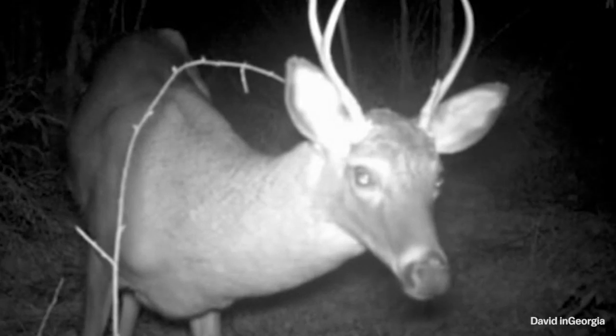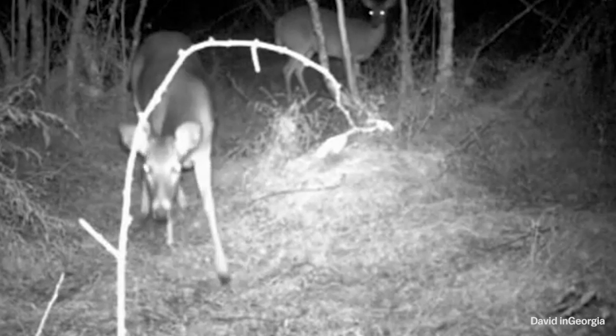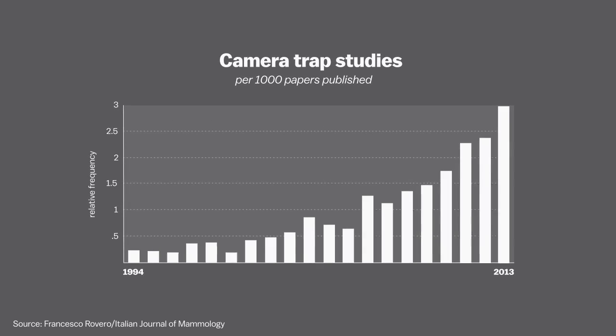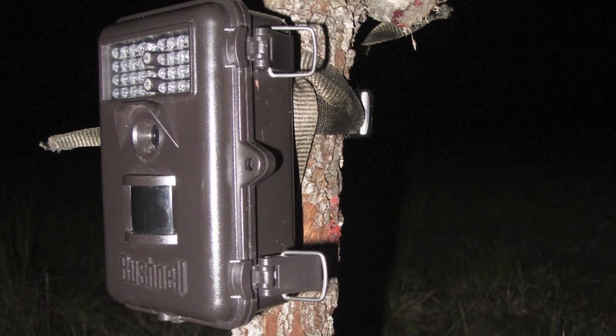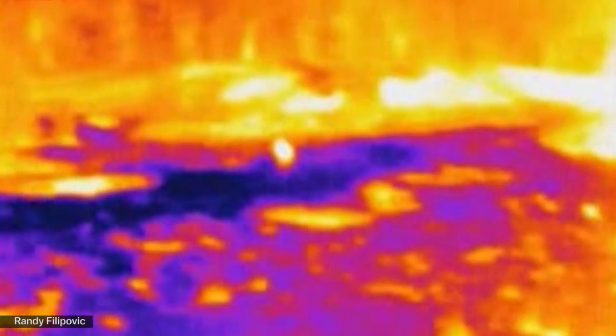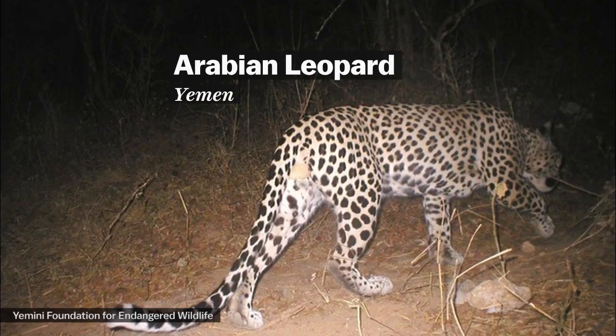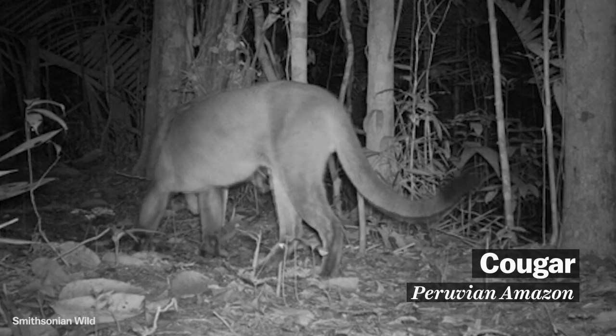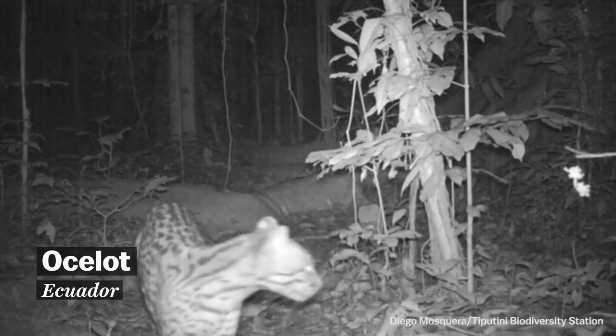But it just wasn't practical for widespread use until the technology caught up. It was actually demand from hunters that really spurred the commercial market. And with the switch from film to digital, the number of scientific studies using camera traps has increased year after year. Most camera traps today have what's called a passive infrared sensor, which detects sudden changes in temperature when an animal walks into the frame. For nighttime, they're equipped with either a regular flash or an infrared flash, which provides less clarity but won't startle the animals.